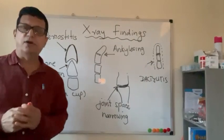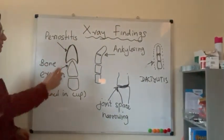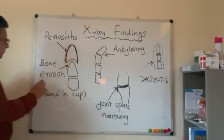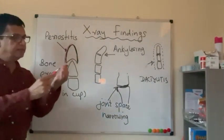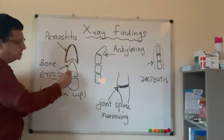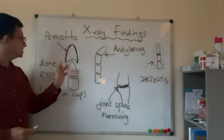Looking at x-ray findings of psoriatic arthritis: you can see periostitis — narrowing and thickening of the periosteum. Bone erosion is also present, with a special feature called the pencil-in-cup appearance, where one digit appears like a cup and the adjacent digit tip appears like a pencil. This pencil-in-cup appearance results from the bone erosion process.